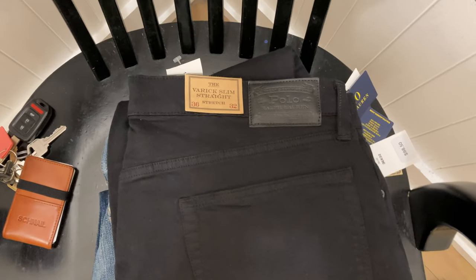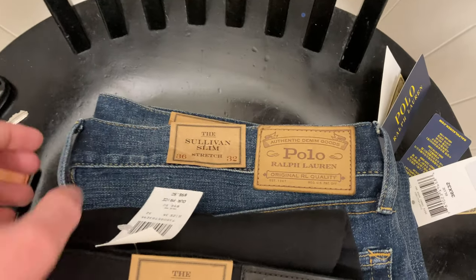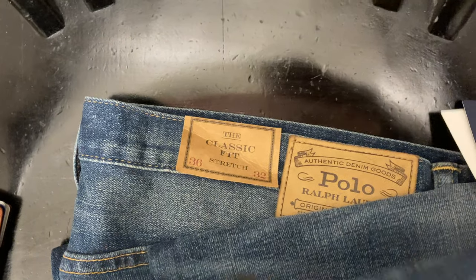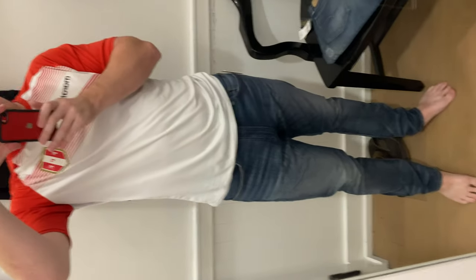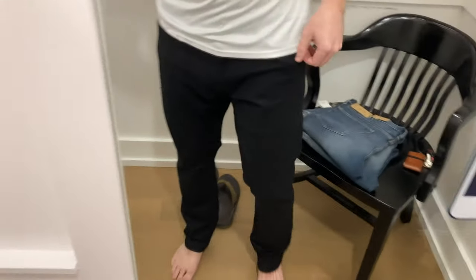I picked them up in a 36-32. When you go to the Polo factory outlet store there are changing rooms, so definitely try on a pair or a few pairs to see how they fit. I tried these two on along with another pair and immediately knew they were what I wanted because they fit so well and were the style I was looking for. I was only looking to buy one blue and one black pair, and this is what I ended up with.